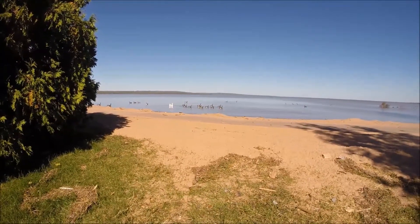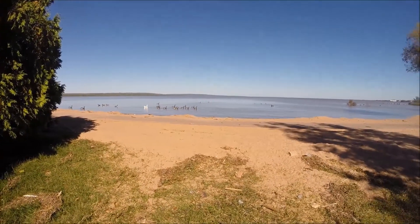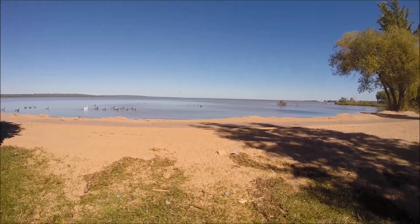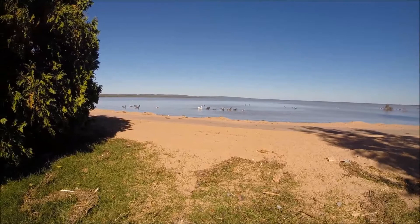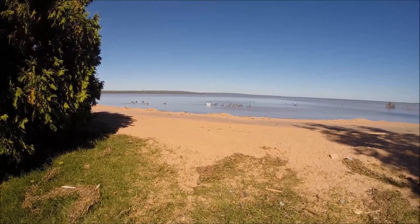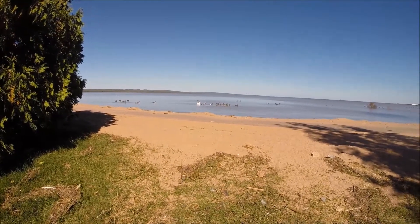Here's another shot of the area I'm working today, right here along the beachfront. Lots of geese, and lots of traffic in the background. Sorry for all the noise.